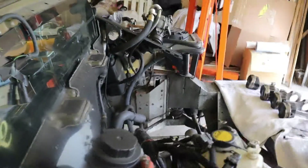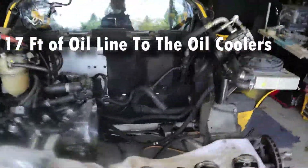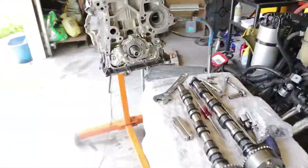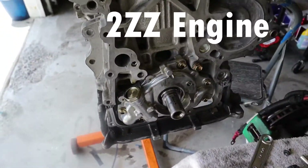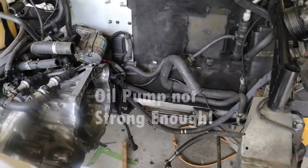The next problem was actually caused by Lotus engineers. The challenge is that there are 17 feet of oil line that have to be pumped by the oil pump. The 2ZZ-GE was not designed to pump through that much line, and the suspicion is that the oil pump is simply not efficient enough to push it all through.